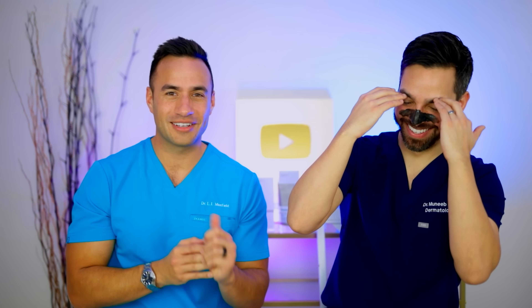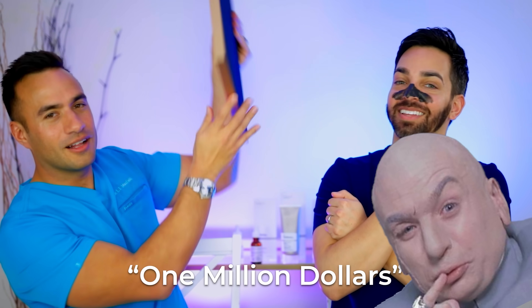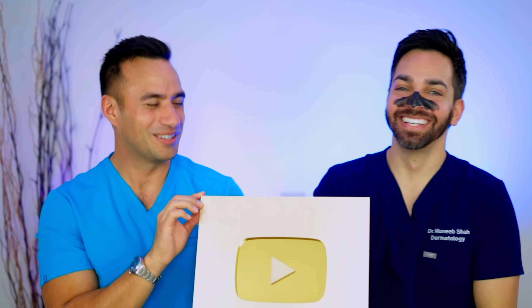Oh, and behind us is also this plaque — our one million subscriber plaque. We did not make a million dollars on YouTube. One million subscribers.